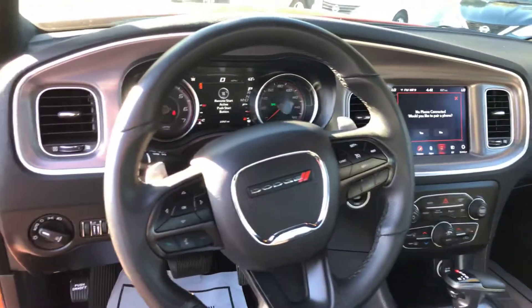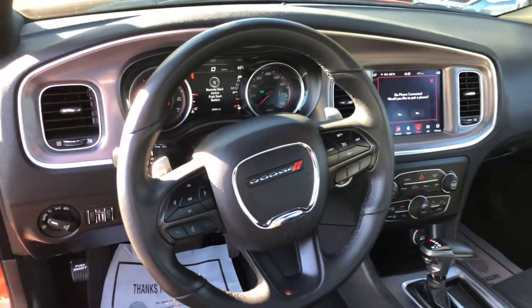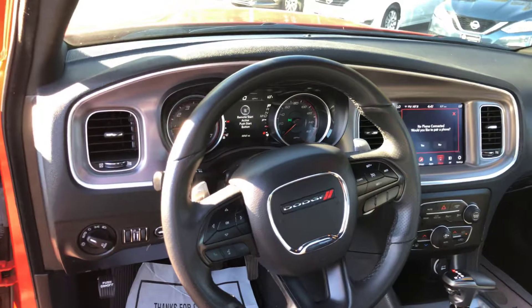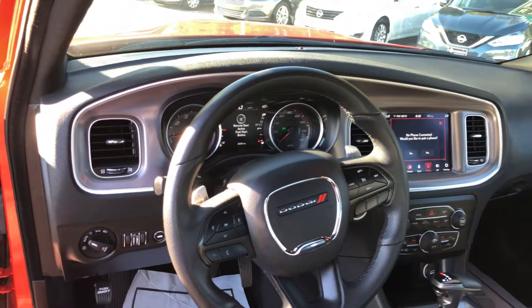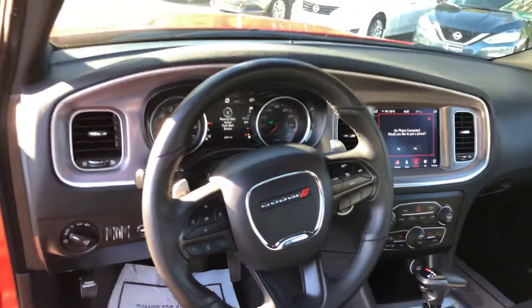Dual climate control. It's also going to have your paddle shifter, so you can put it into a manual mode. It makes for easier transitions when you're actually looking to drive it a little bit more aggressively.